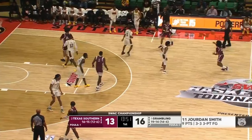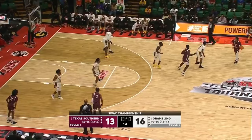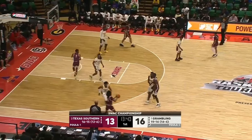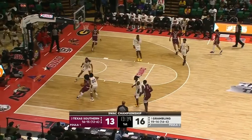On the defensive end, Grambling State is going to try to be aggressive and just push the offense out as much as possible. A lot of times they do that by icing these screens. As we skim through here, Grambling's going to try to ice this ball screen — they want the ball handler to go sideline and baseline, knowing that they're going to have help rotated down there. Instead of the normal screen coming off, they're really aggressive, just trying to force away from the middle and force baseline.